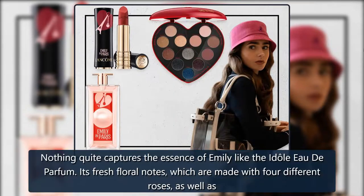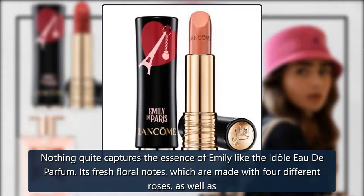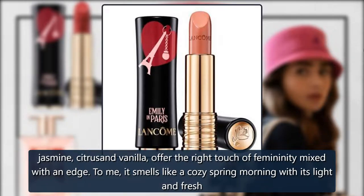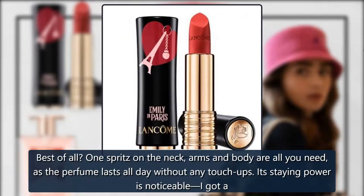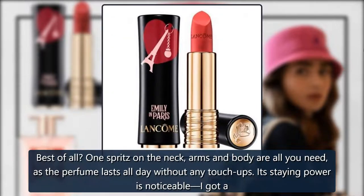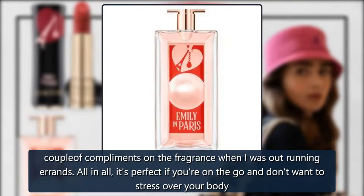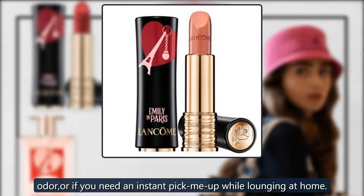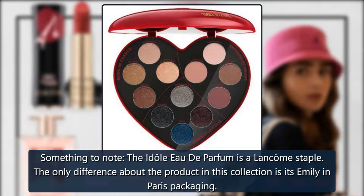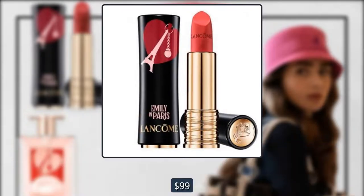Idôle de Parfum. Nothing quite captures the essence of Emily like the Idôle de Parfum. Its fresh floral notes, which are made with four different roses, as well as jasmine, citrus, and vanilla, offer the right touch of femininity mixed with an edge. To me, it smells like a cozy spring morning with its light and fresh scent. Best of all, one spritz on the neck, arms, and body is all you need, as the perfume lasts all day without any touch-ups. Its staying power is noticeable — I got a couple of compliments on the fragrance when I was out running errands. It's perfect if you're on the go and don't want to stress over body odor, or if you need an instant pick-me-up while lounging at home. Something to note: the Idôle de Parfum is a Lancôme staple — the only difference about the product in this collection is its Emily in Paris packaging. $99, Lancôme.